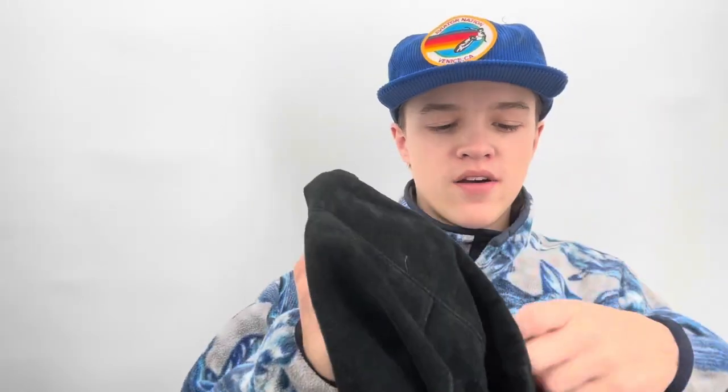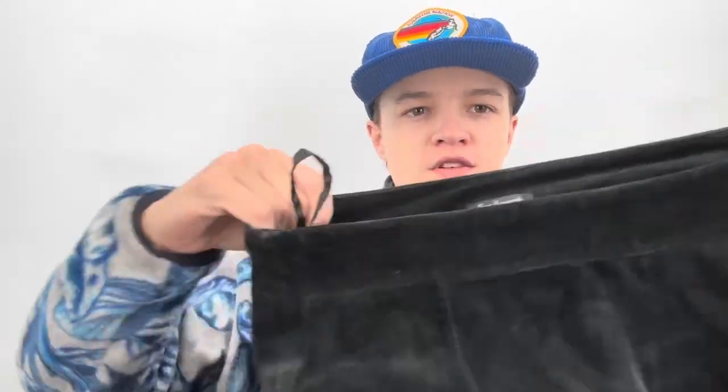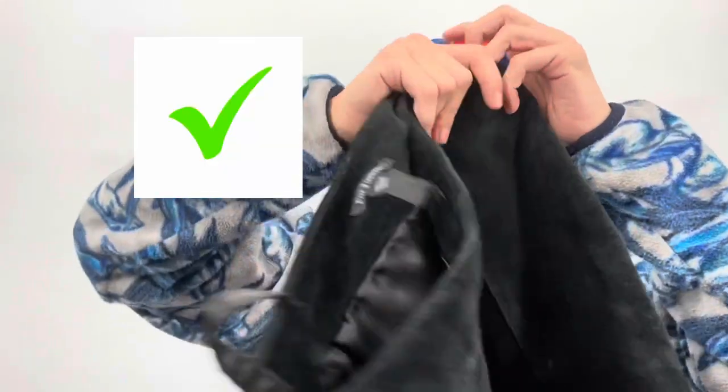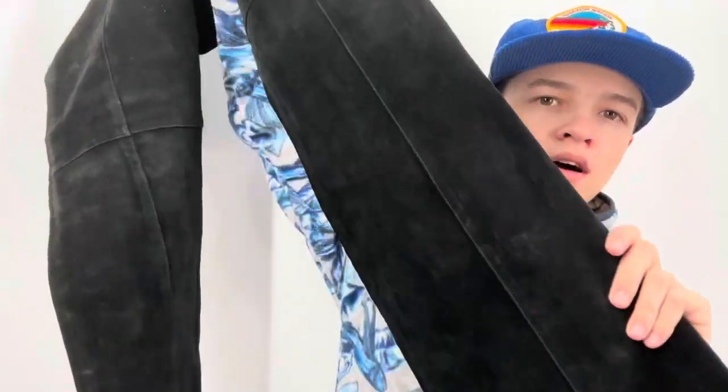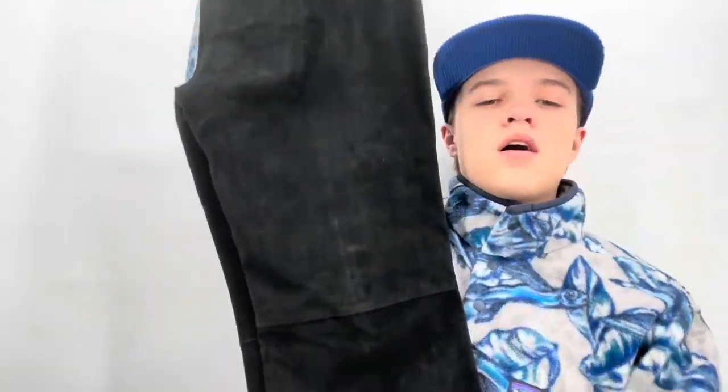These are a free donation — a pair of For Joseph size 30 pants, probably vintage, kind of flared slightly, and they're 100% leather. I'm hoping they'll take these. I probably could sell them myself but I'm going to try taking them there first.